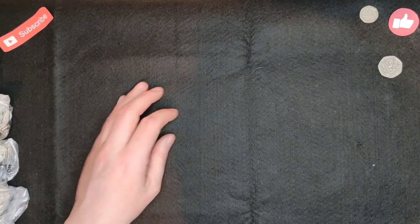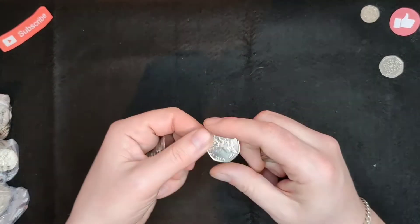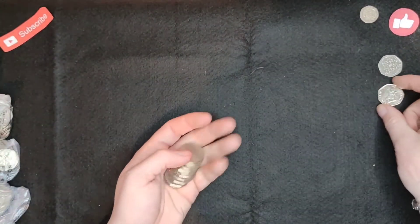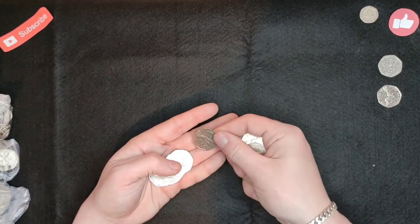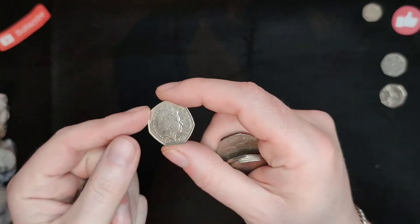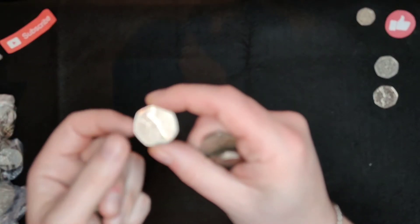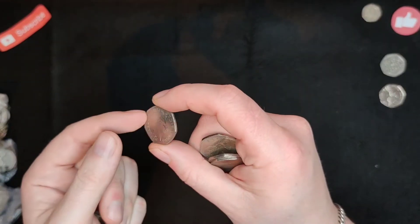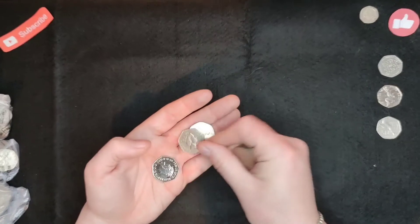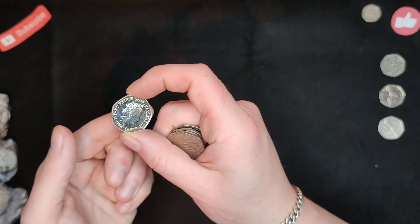I'll just speed it up from here. Oh, there we go — a Tale of Peter Rabbit. There we go, another one — that's in quite good nick. Now I don't know if you want me to read out all the names for all these coins; if you do, let me know, if not let me know. But that's the Roger Bannister. There's a Benjamin Bunny — it's in really nice condition, 2017.